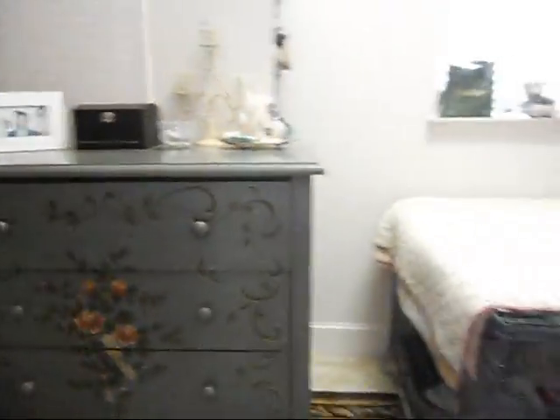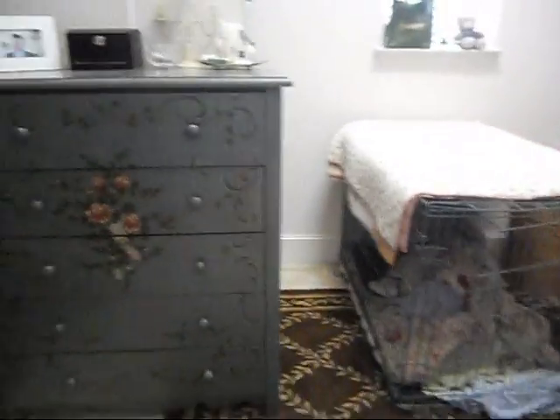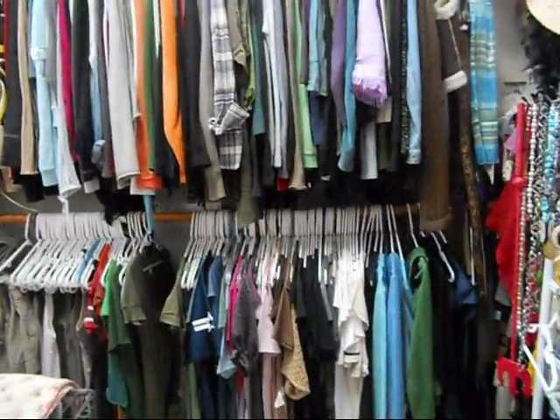So just real quickly, some tips. My closet is humongous - it's really big. And I don't fold things. As you can see, I hang up everything that I can. I'm not a big folder.